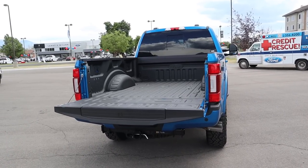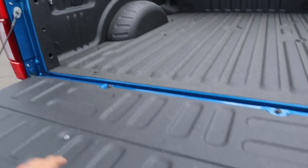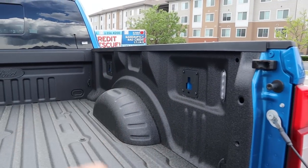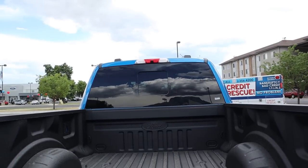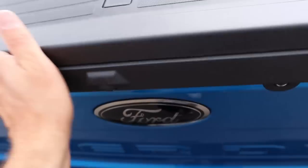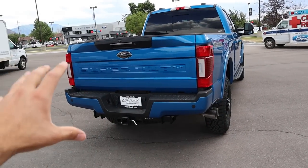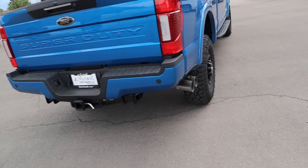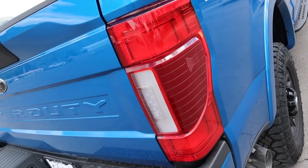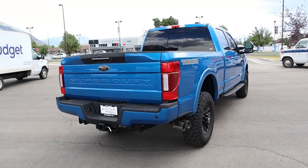In the back, the payload capacity is 3,446 pounds. We've got a full spray-in bed liner, LED lights in the bed, cargo tie-down hooks, and a camera at the very top. This one also has Ford's bed step system. Around the rest of the rear you've got the darker Ford badge, dual exhaust tips, giant LED taillights, and a sensor in the center.